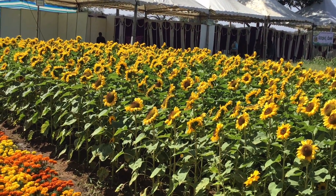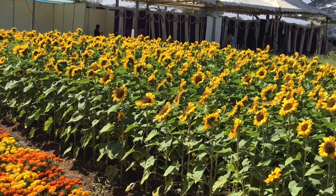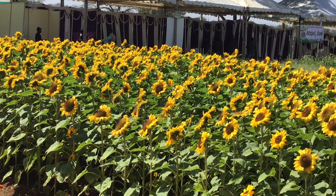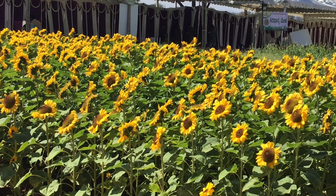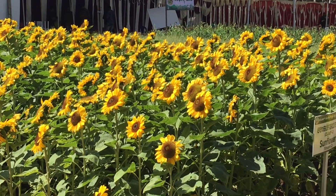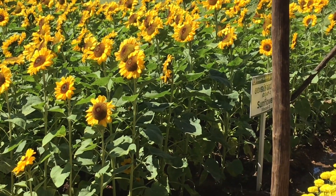These seeds are also consumed as a snack food called confectionery sunflower. The kernels of sunflower are used in a broad array of snacks and food products.